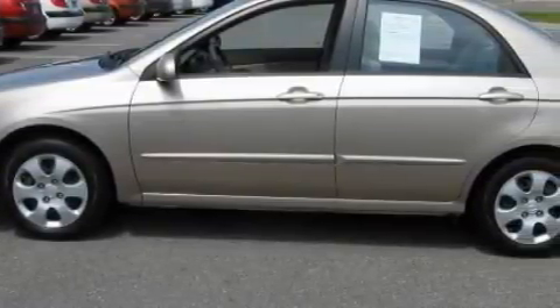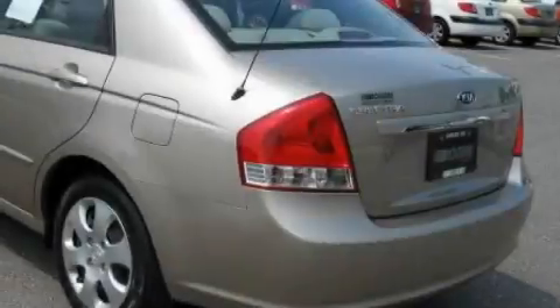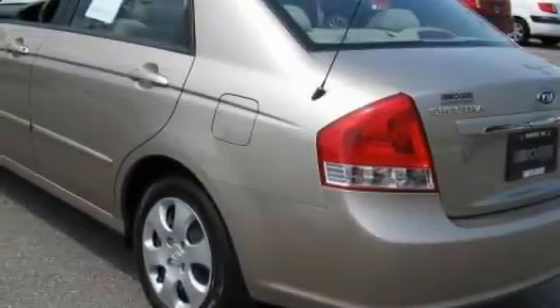This car has a long list of incredible features including power windows, cruise control, a CD player, side impact airbags, rear impact crumple zones, and this vehicle has just over 22,000 miles.